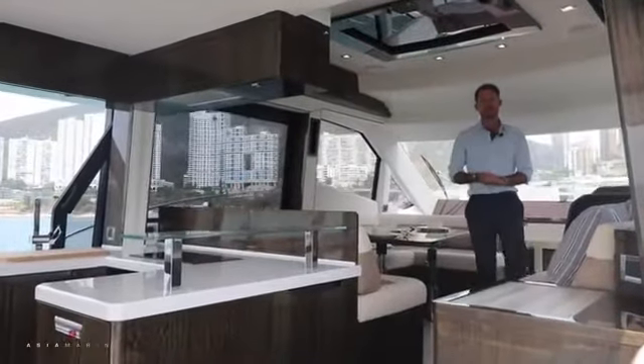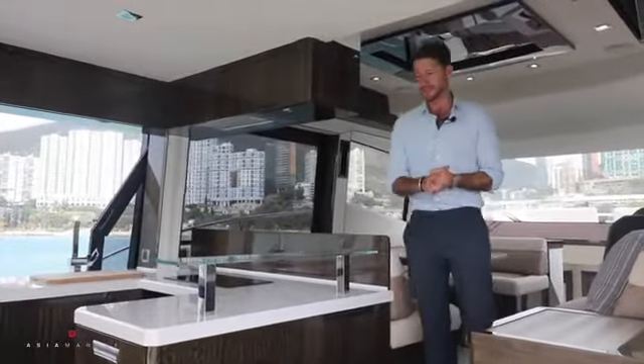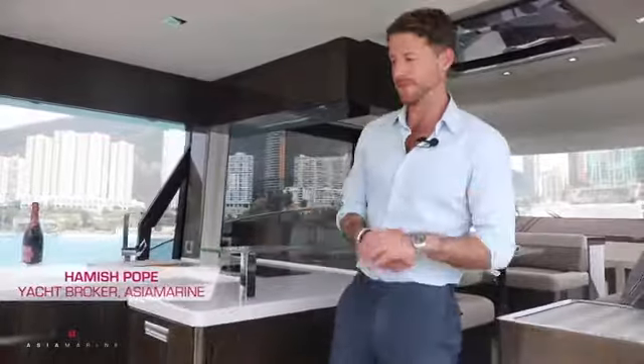Today I'm aboard the Galleon 500 Flybridge. Sure she's stylish and sophisticated, but this boat is so much more. Packed with innovation and practicality, this boat offers more space than any other 50 to 60 foot flybridge on the market today.